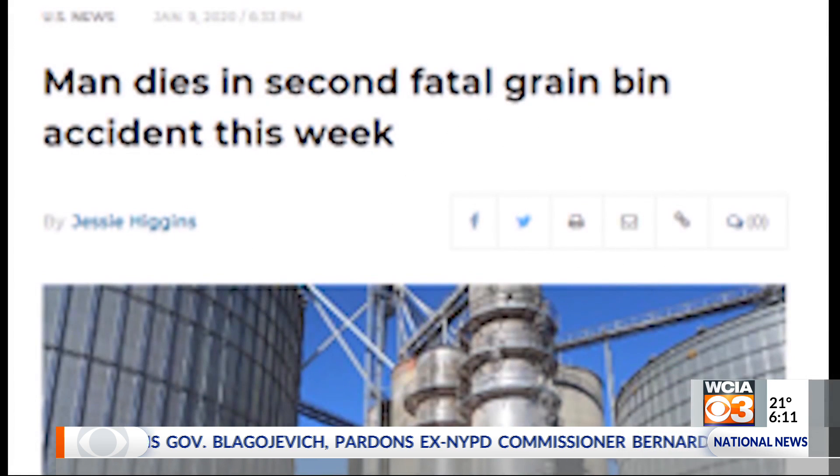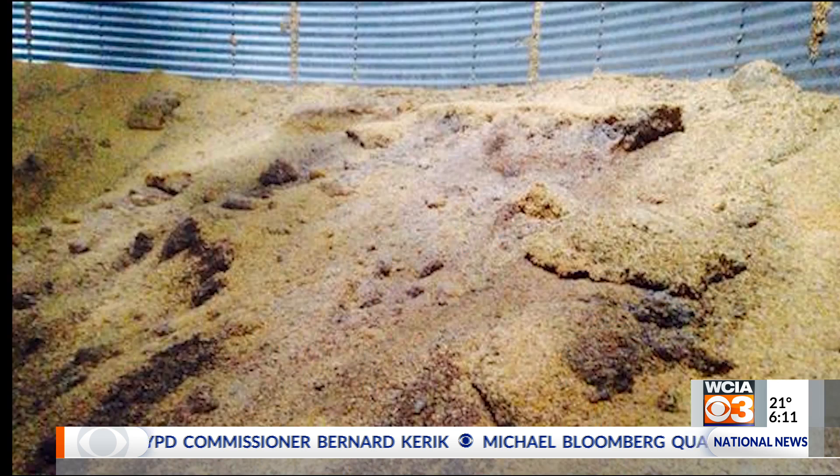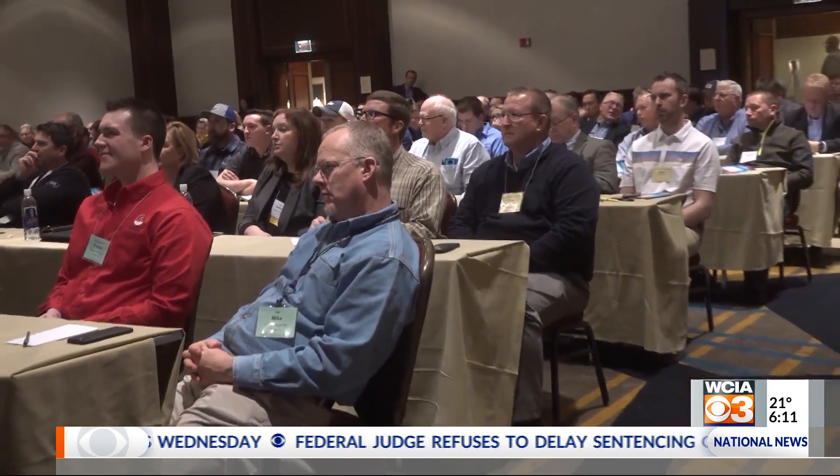The carnage in steel grain bins continues to rise because farmers enter bins hoping to get wet and moldy corn to flow out. The issue was at the top of the agenda at this week's Grain and Feed Association meeting in Springfield, where Drew Partain suggested the first step is to turn on the bin fans.